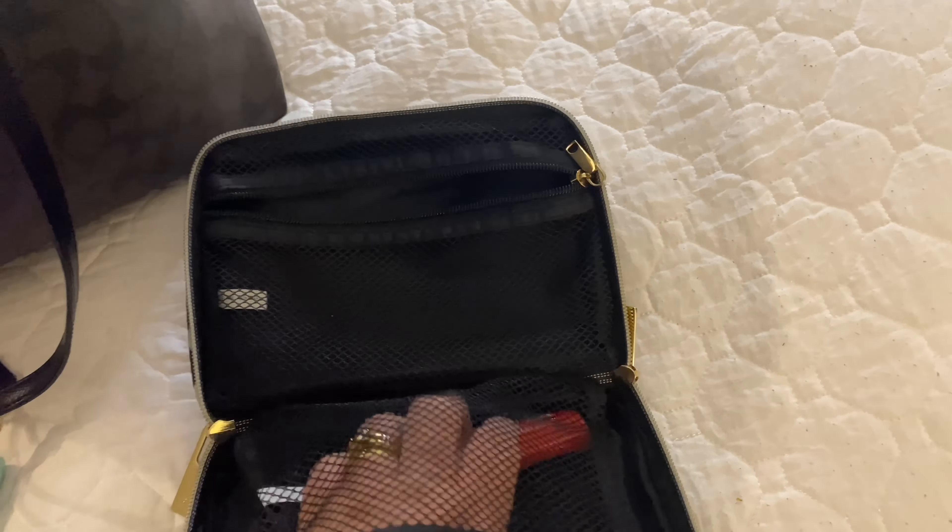That completes my review of this work bag. If you would like to see more videos, please give it a thumbs up and hit the notification button so you know when I've uploaded another video. Hope to see you soon!